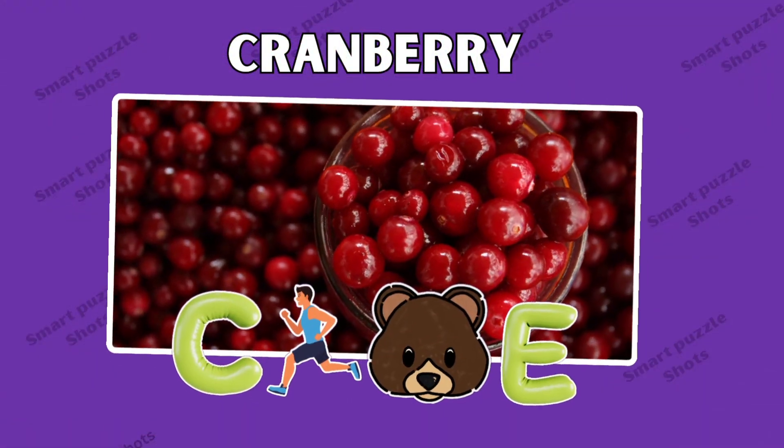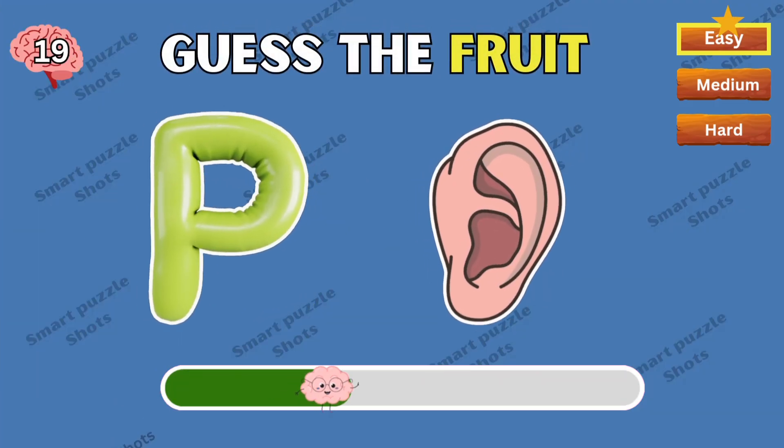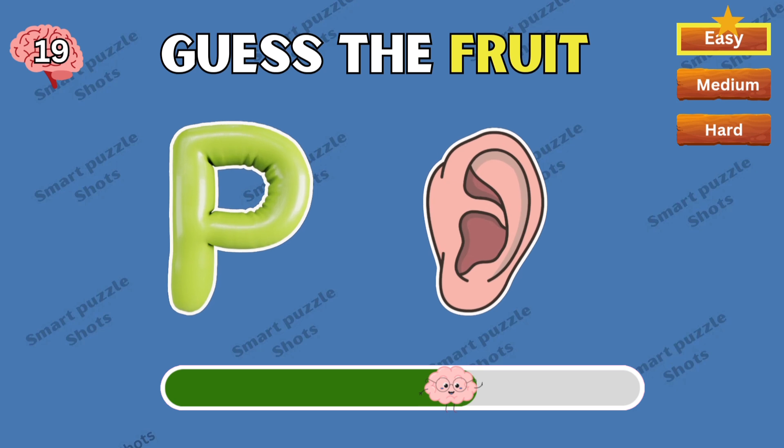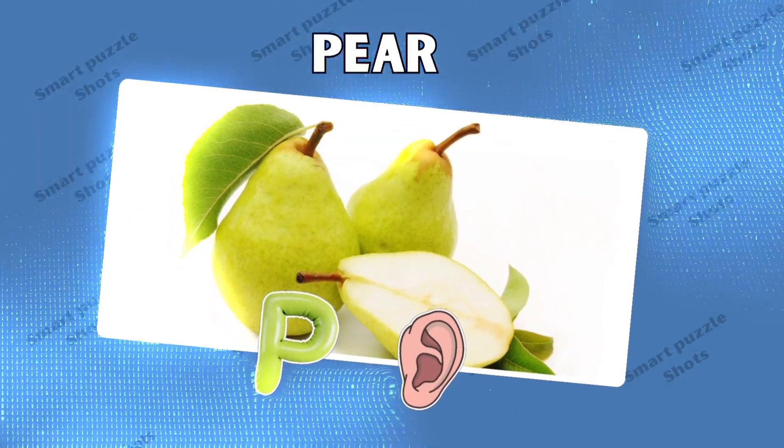Fantastic, this is a cranberry. Can you tell me your answer? Pear is correct!